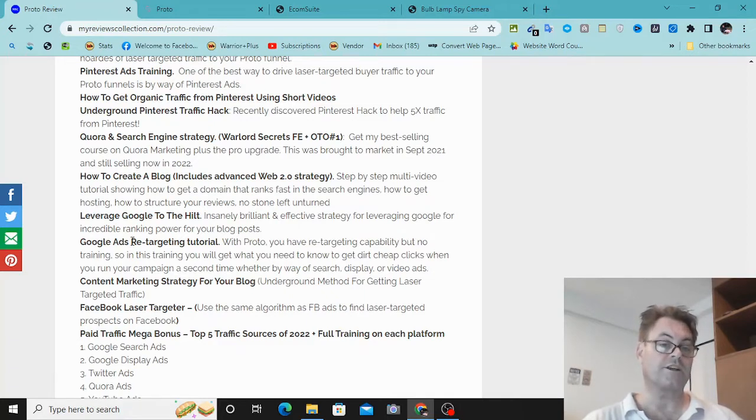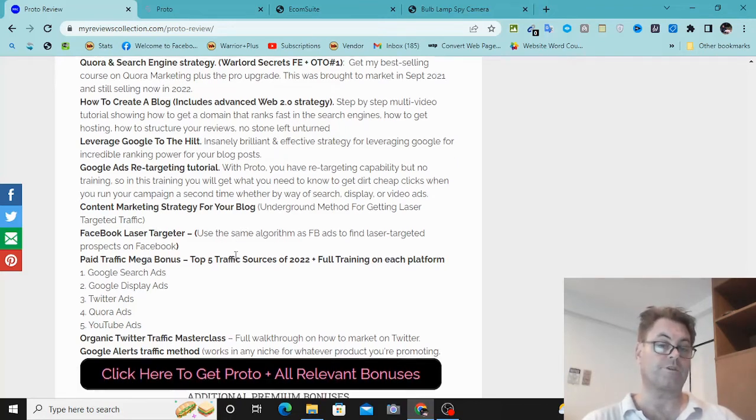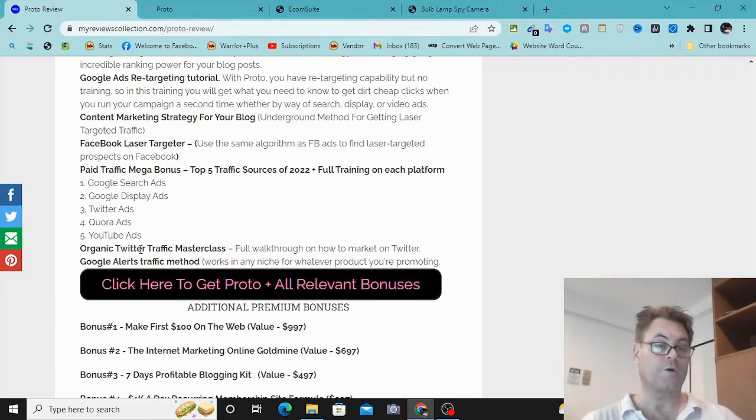Google Ads retargeting tutorial — you'll have the capability to retarget traffic, and I've got a full remarketing tutorial using Google remarketing. Content marketing strategy for your blog. Facebook Laser Targeter — a way to target people on Facebook using the same algorithm used by Facebook Ads to get niche-targeted people onto your Facebook friends list. Paid Traffic Mega Bonus: the top five traffic sources of 2022 with full training — Google Search Ads, Google Display Ads, Twitter Ads, Quora Ads, and YouTube Ads.